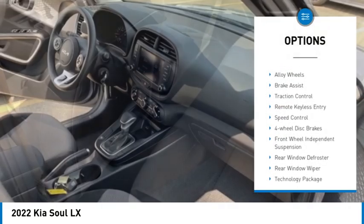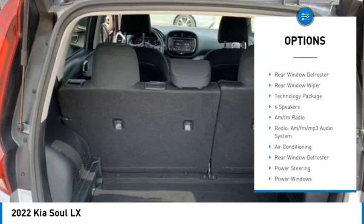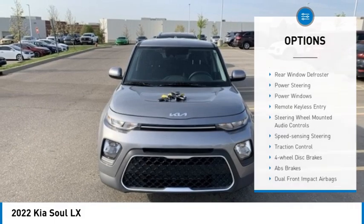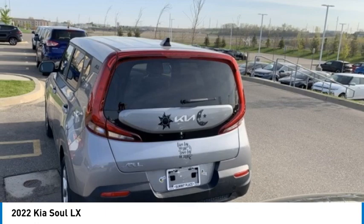Electronic stability control, alloy wheels, brake assist, traction control, remote keyless entry, speed control, four-wheel disc brakes, front-wheel independent suspension, rear window defroster, rear window wiper.